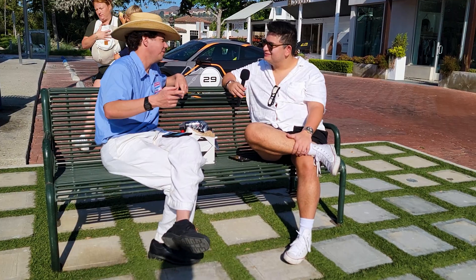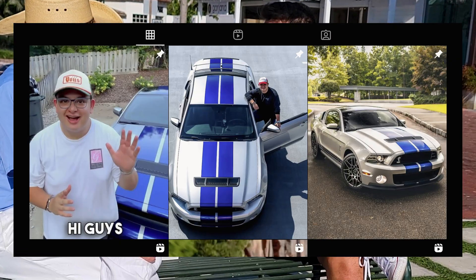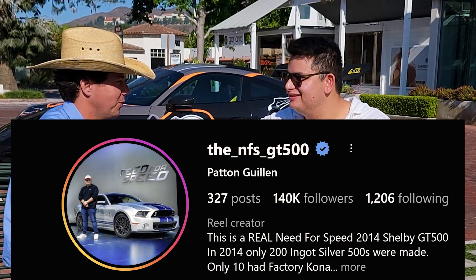What type of car is your daily driver? Daily driver is an F30 BMW — N55. Do you have any social media handles you'd want people to know about? Yeah, follow me: the underscore NFS underscore GT500. I have a car page for my Mustang.